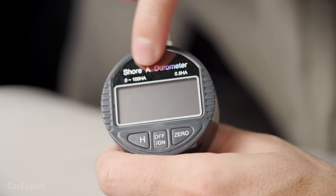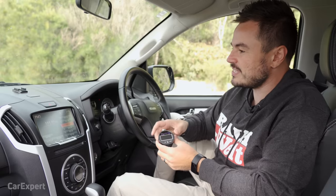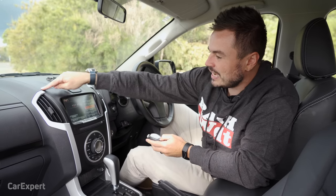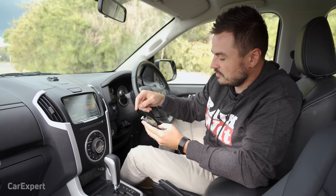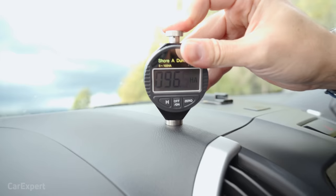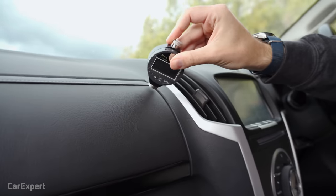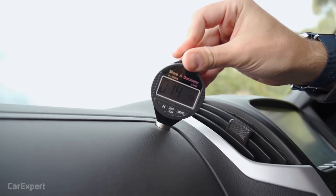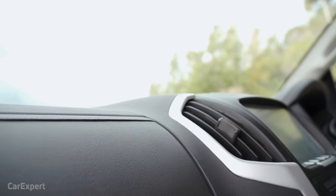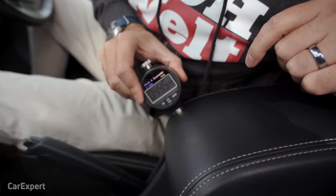Let's see how hard the hard-touch plastics are using our durometer, which measures hardness from zero to 100, where zero is soft and 100 is hard. Testing the hard section — that maxed it out almost entirely. Then testing the soft section — wow, that is super soft. I don't think I've seen a car that soft before. The centre console lid is pretty soft as well. We do know Isuzu has a new ute coming, and hopefully they're addressing the look to make it a bit prettier.